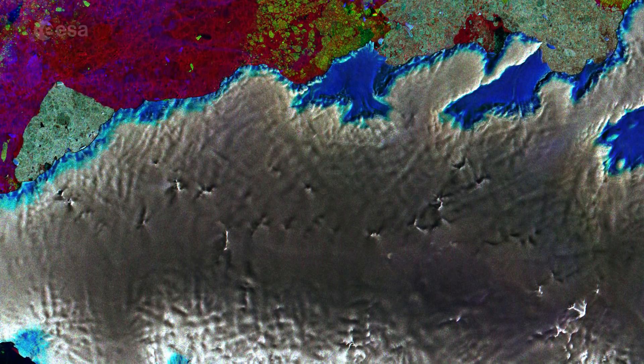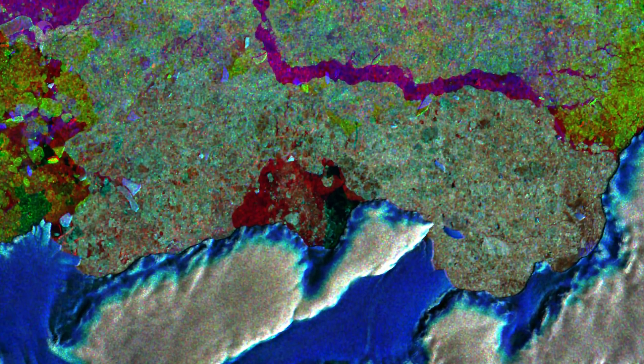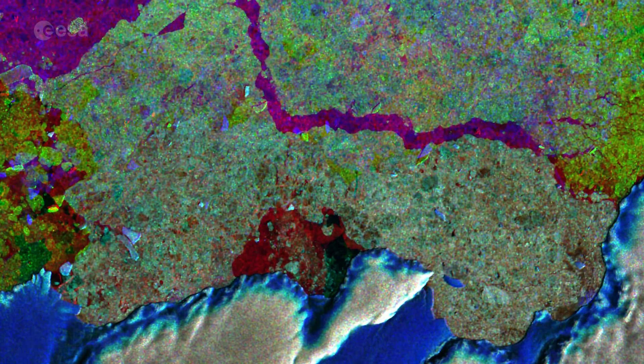The satellite's radar can see through clouds and in the dark, making it a valuable tool for monitoring polar regions, which are prone to bad weather and long periods of darkness, such as Antarctica.